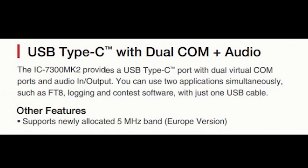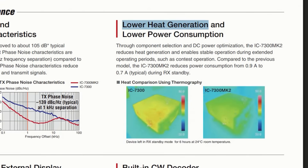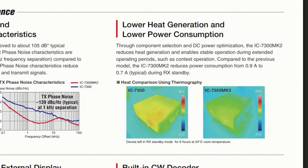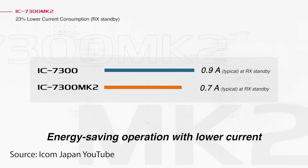Beyond those new features, the rest of the back panel is largely unchanged — we still have keying jacks, ALC send jacks, a remote control jack, an external speaker jack, and the accessory 13-pin socket. On the power and thermal side, the radio is going to run cooler. My 7300 gets reasonably warm on FT8, and in warmer climates that reduction will be welcome. They've also reduced the receive standby current consumption from 0.9 amps down to 0.7 amps — a saving of 200 milliamps.